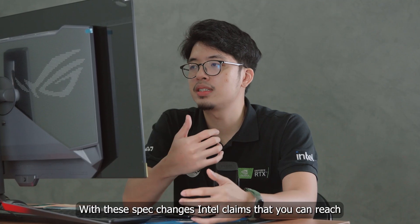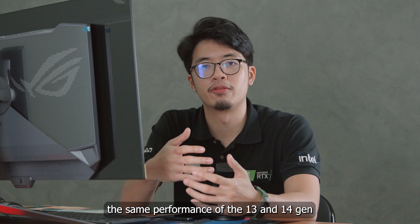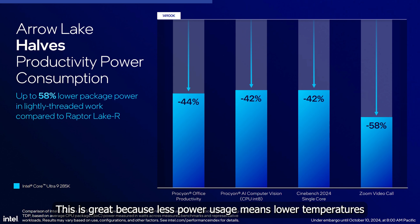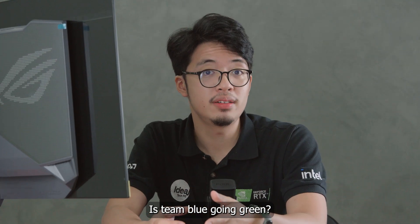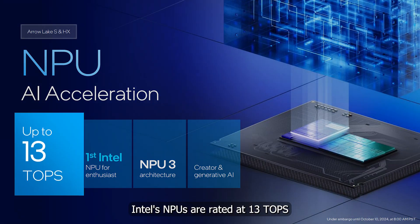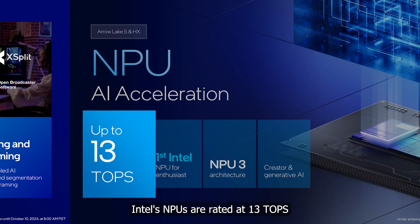With these spec changes, Intel claims you can reach the same performance as 13th and 14th gen with half the power usage. Less power usage means lower temperatures. This is also the first desktop CPU with an NPU — Intel's NPUs are rated at 13 TOPS.